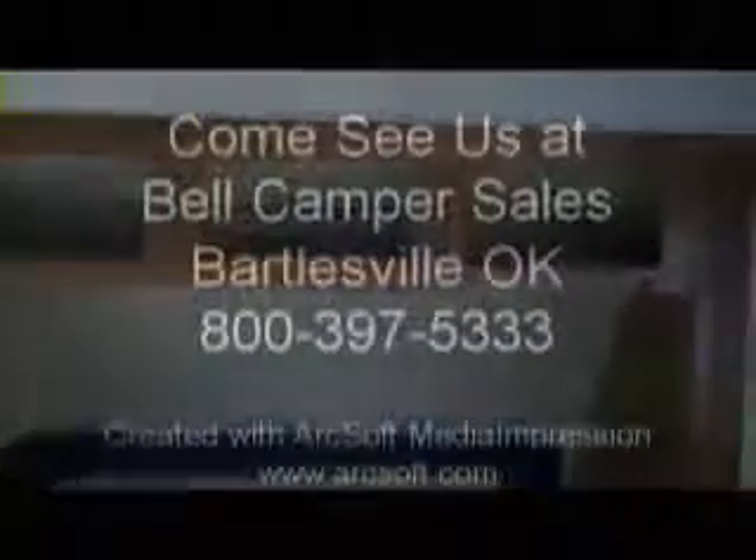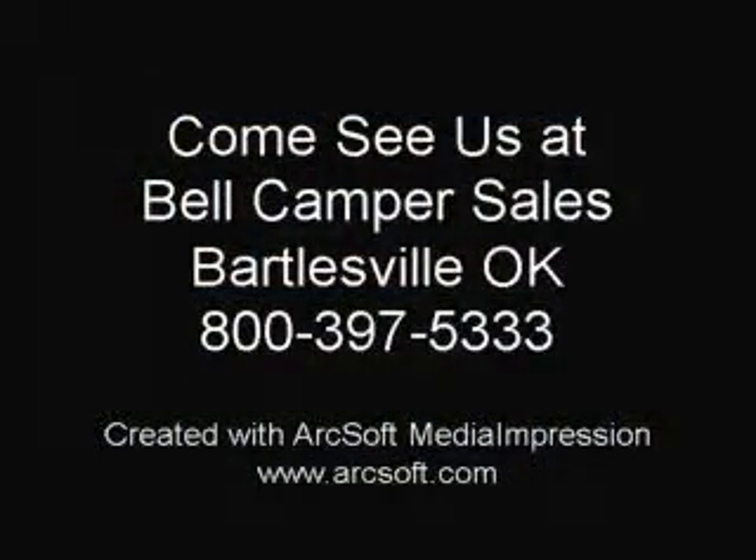Come and see us at Bell Camper Sales, Bartlesville and Dewey, Highway 75 North, and look at this 20-foot MXT toy hauler.